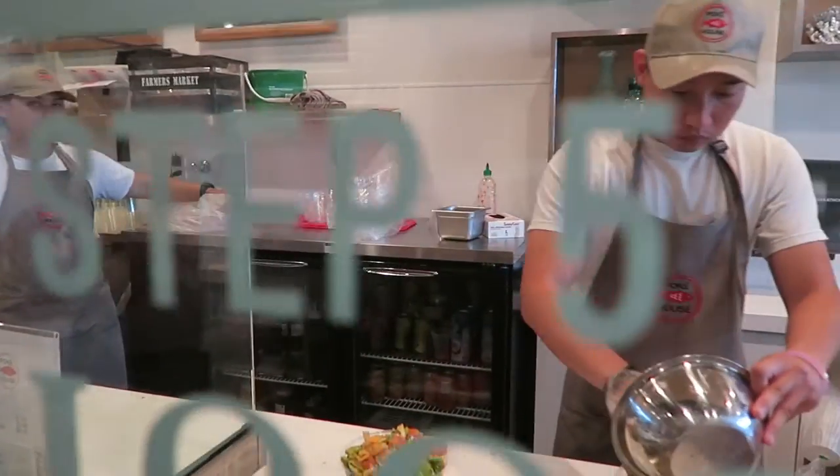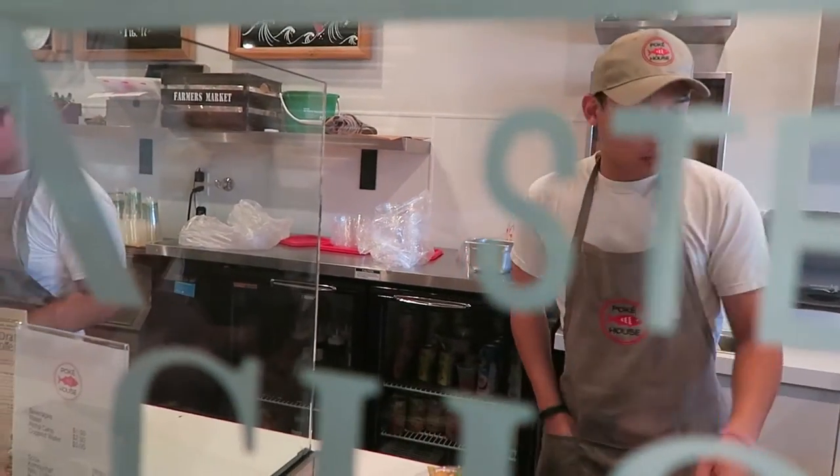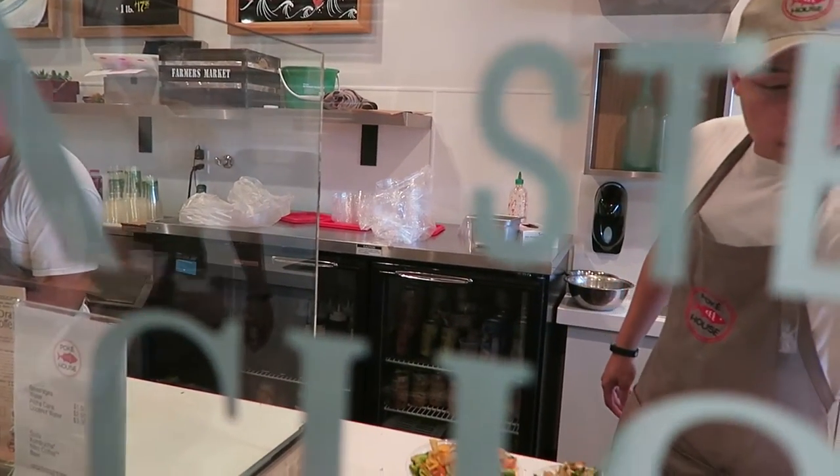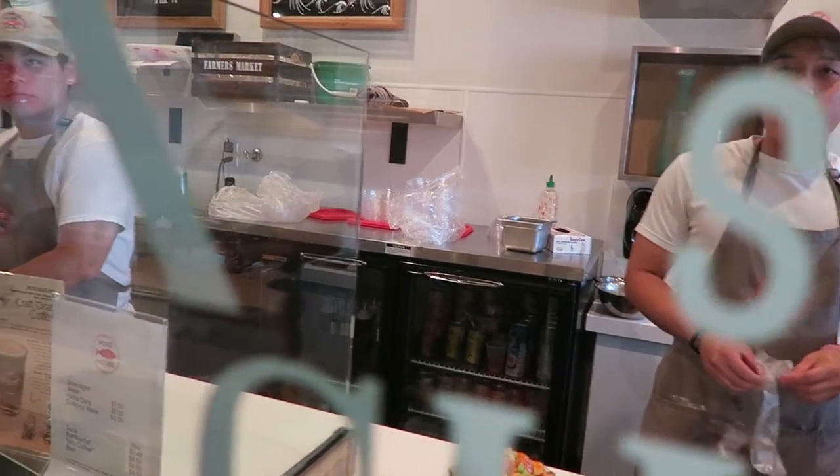Okay, I have a tuna and a salmon. Right? So what is it? Okay.